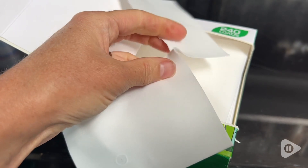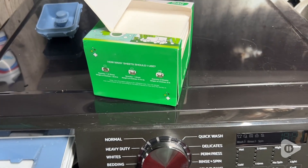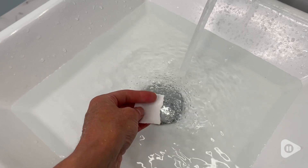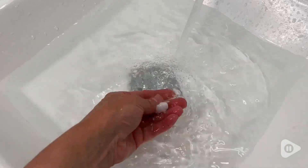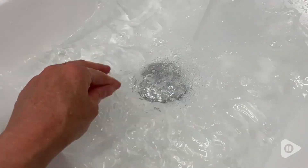So as a rule of thumb, what I do is I use an entire sheet if I'm doing over five pounds of laundry or it's exceptionally soiled. You can also use these for handwashing. Look how fast they dissolve in water. That is awesome.